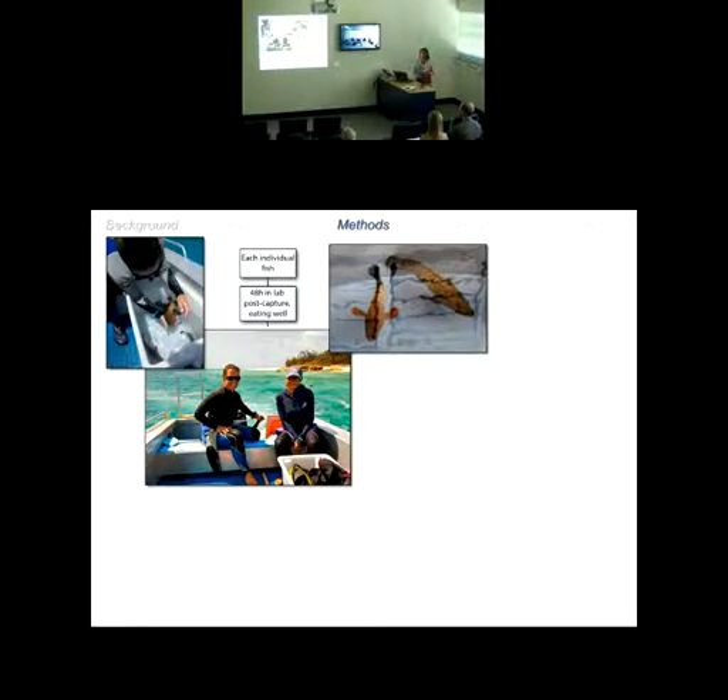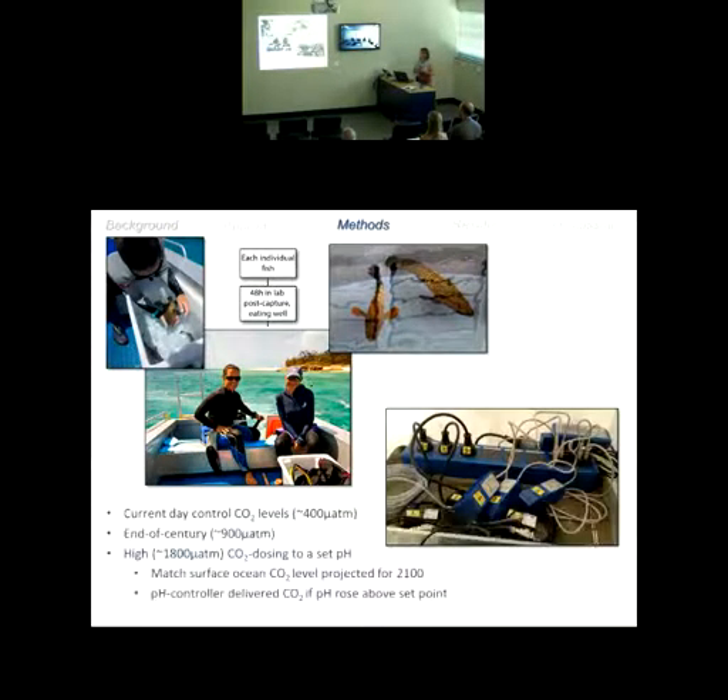At Lizard Island we brought fish in from the wild, catching them by hook and line, bringing them into the lab for at least 48 hours post-capture and making sure they were eating well. Thanks to Suad and Phil, we have a really nice mobile CO2 dosing system that allows us to create end-of-century conditions in the laboratory at Lizard Island — simulating either current-day control levels, end-of-century conditions, or even double end-of-century CO2 levels, closely matching the trajectories predicted by models for the year 2100.